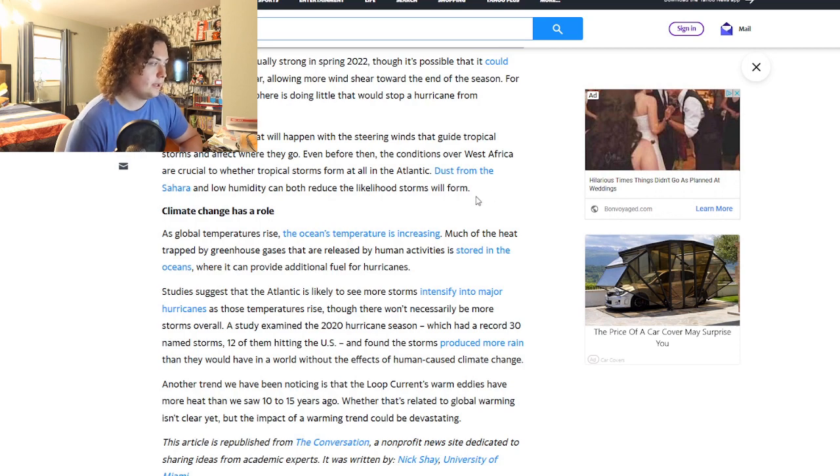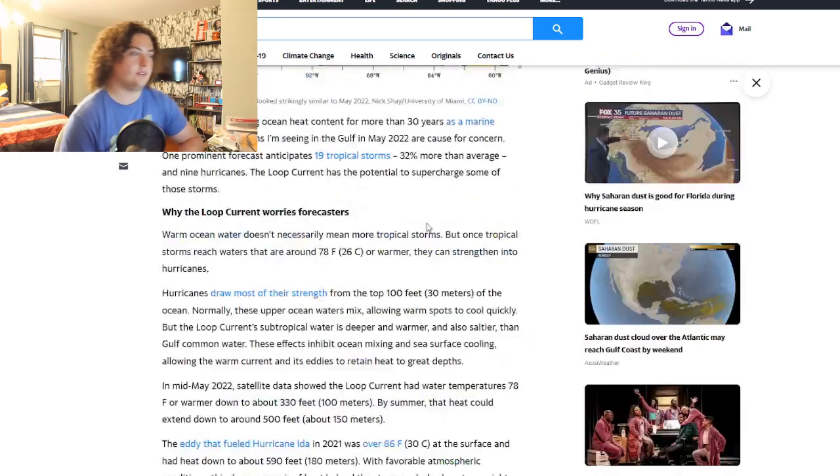Conditions in West Africa are also crucial to when tropical storms form in the Atlantic — dust from the Sahara and low humidity can reduce storm formation likelihood. The loop current is already showing deep warm water and it could get even hotter and deeper. Whenever a tropical storm comes by with weak wind shear, it's going to feed off that, and when that happens I will be covering it every few hours. That's going to wrap this video — leave a like, subscribe, and have a wonderful day, stay safe.